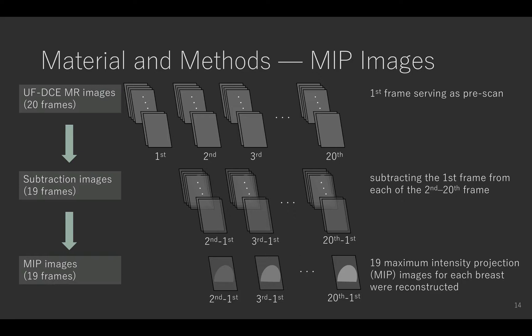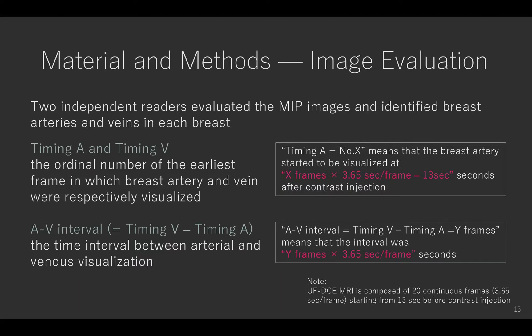Using the ultrafast DCE MRI images composed of 20 frames, subtraction images were obtained by subtracting the first frame from each of the second to 20th frames. From these subtraction images, 19 MIP images for each breast were reconstructed. Two independent readers evaluated the MIP images, identifying the ordinal number of the earliest frame in which breast arteries and veins were respectively visualized as timing A and timing B. The time interval between arterial and venous visualization was defined as the AB interval, calculated as timing B minus timing A.